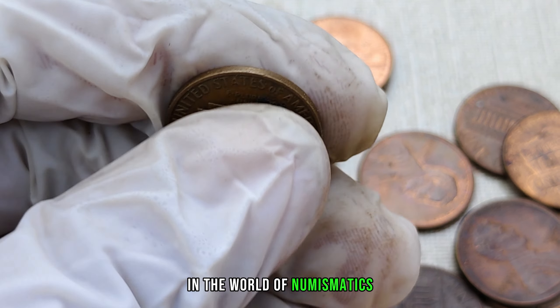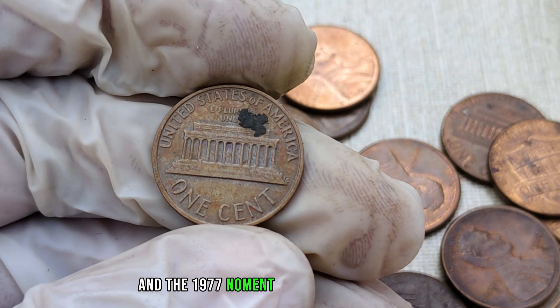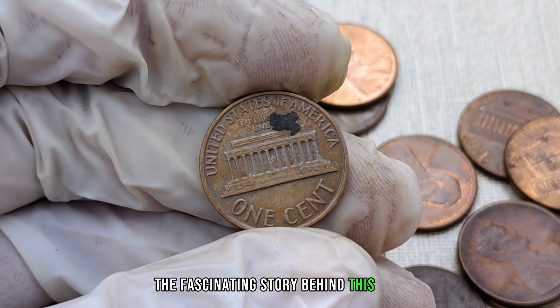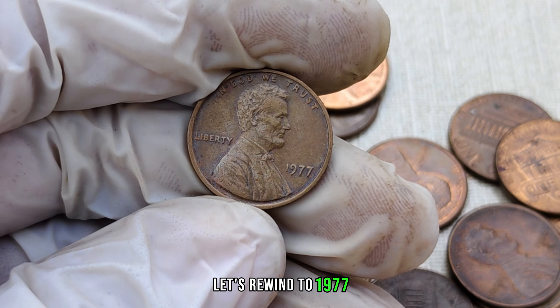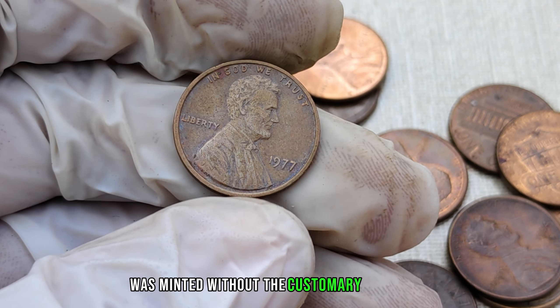In the world of numismatics, certain pennies stand out, and the 1977 no-mint mark Lincoln penny is one such hidden gem. Let's dive deep into the fascinating story behind this coin and why it's creating waves in the collector's community. Before we unravel its value, let's rewind to 1977 when a unique batch of Lincoln pennies was minted without the customary mint mark.